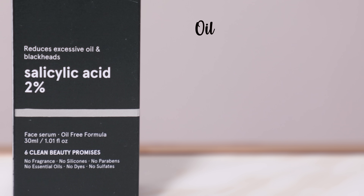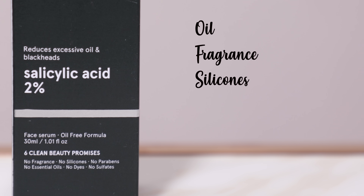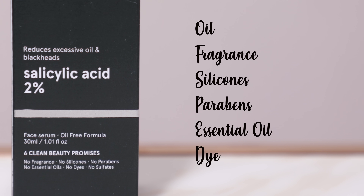Now let's talk about what this product is formulated without. The Minimalist range is formulated without dyes and sulfates across the range, but some exclusions are unique to this formulation. For example, there is no oil in this formulation — they say salicylic acid performs better in a water or aloe vera juice base than in an oil base.